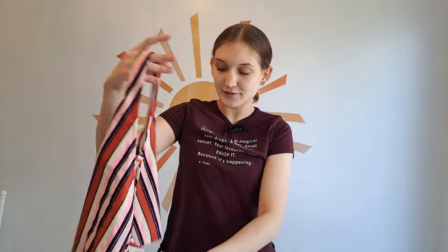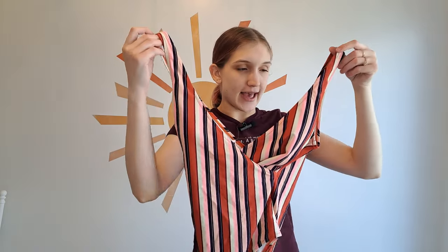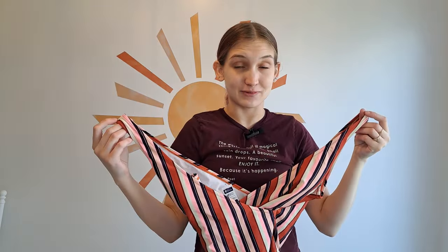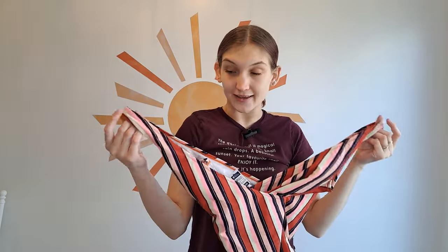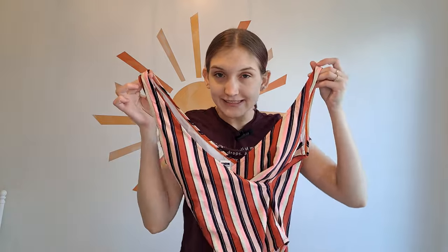Also at that thrift store, I found this swimsuit for me. It's from the brand Cupshe — just a women's one-piece. I thought it was really pretty. I'm on the hunt for swimsuits for myself because the ones I have I've had for a while, and this year I'm not feeling like showing my stomach. But yeah, that was everything from that thrift store.